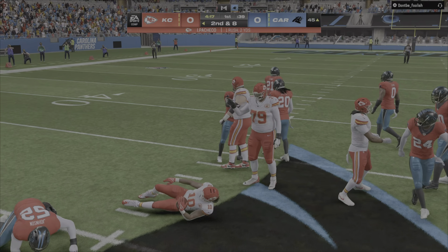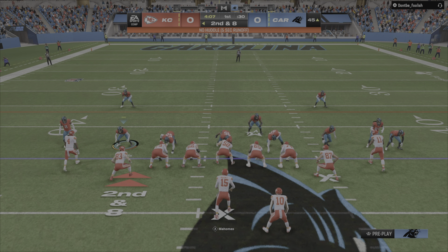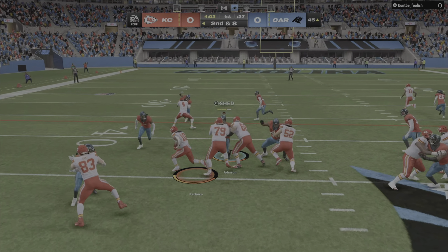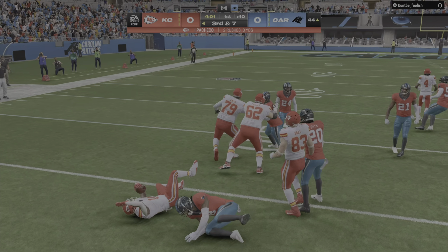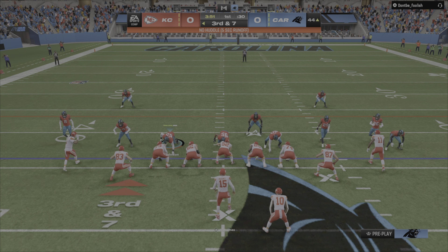He can only manage to get a couple. Second and eight coming up; he was brought down at the 45-yard line. Again it's Pacheco. Third down is looming — a pickup of two on first down and just one yard there.